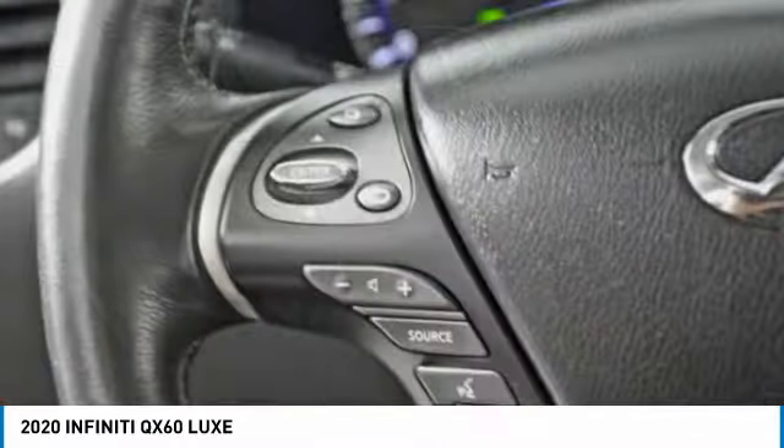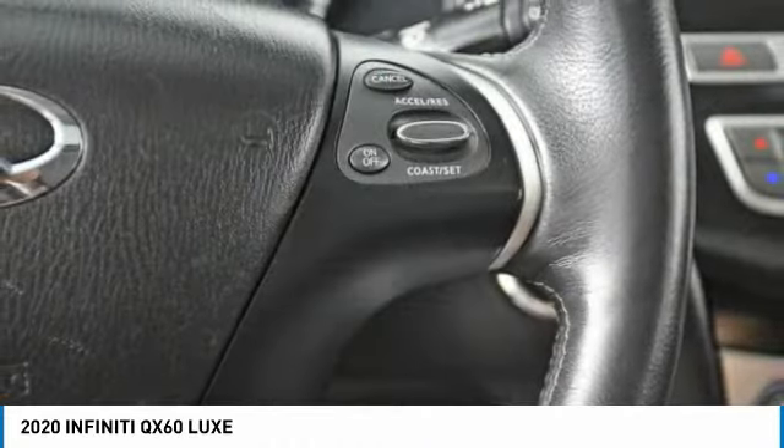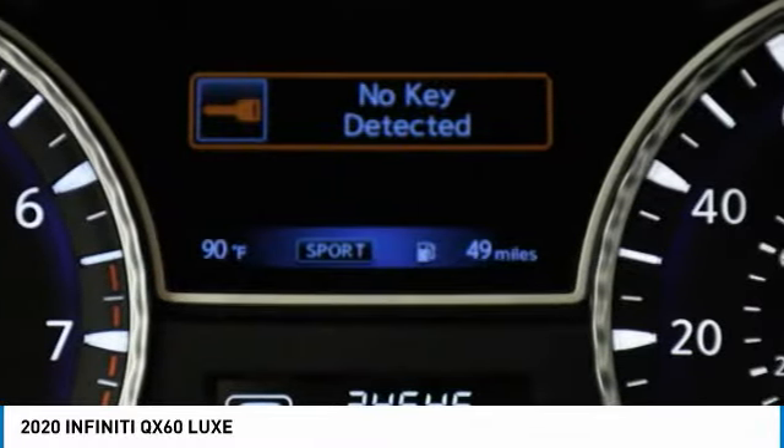In addition, the QX60 offers extremely high levels of safety, all with a sleek new design. This vehicle has less than 35,000 miles.